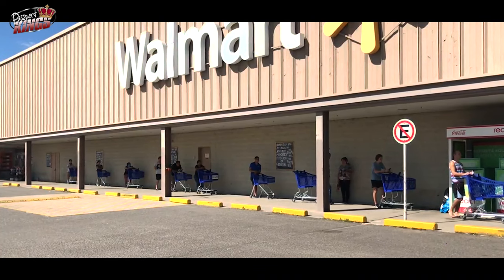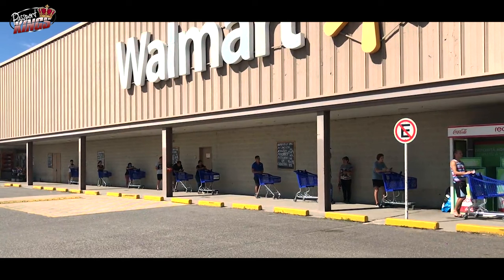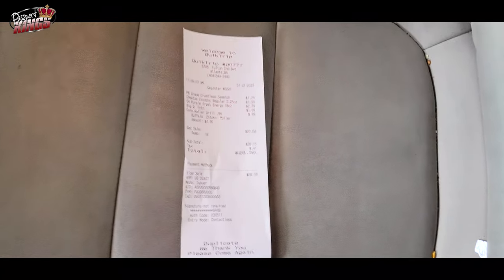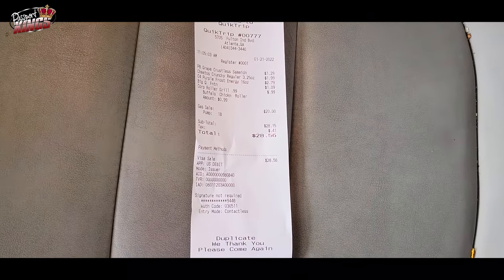Now scan Walmart receipts and get money back. I do a lot of my shopping at Walmart — they usually have everything I want in one place. To learn that I can scan Walmart receipts and get money back was a game changer. Using the Fetch app, as soon as I pack my groceries in my car, I sit in the front seat, lay my receipts out in the passenger seat, and hit the app icon on my phone. I swear it's like a one minute process.